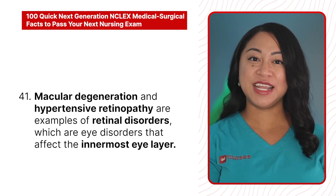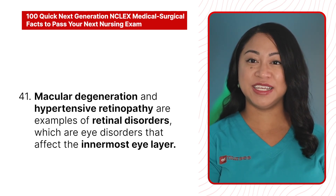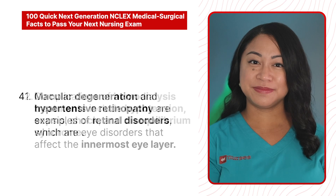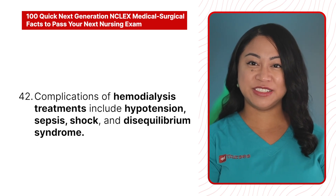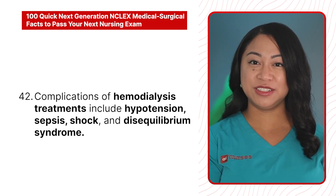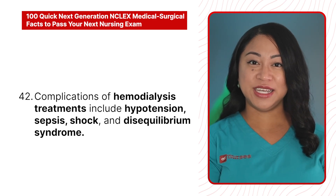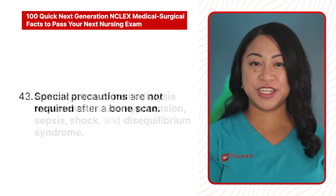40. The pineal gland is the smallest gland in the body, which is part of the endocrine system. 41. Macular degeneration and hypertensive retinopathy are examples of retinal disorders, which are eye disorders that affect the innermost eye layer. 42. Complications of hemodialysis treatments include hypotension, sepsis, shock, and disequilibrium syndrome.